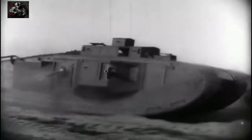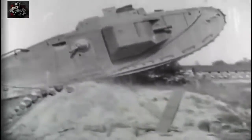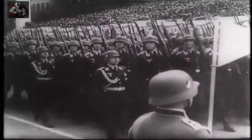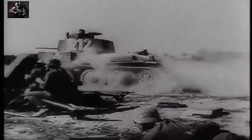Battle tank was a concept that would revolutionize warfare. It was first developed to break the stalemate in the trenches of the First World War. But during World War II, the tank came of age. Fast-moving panzers led the Nazis' stunning Blitzkrieg victories in 1940.